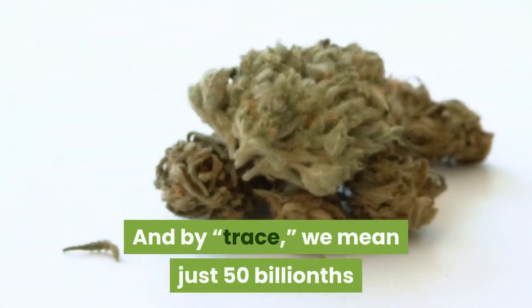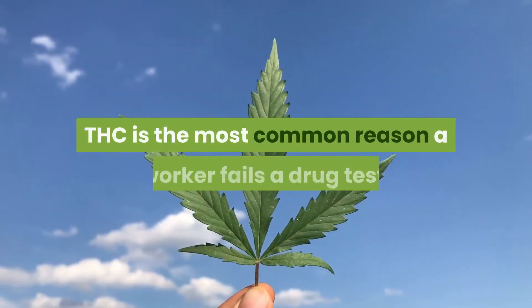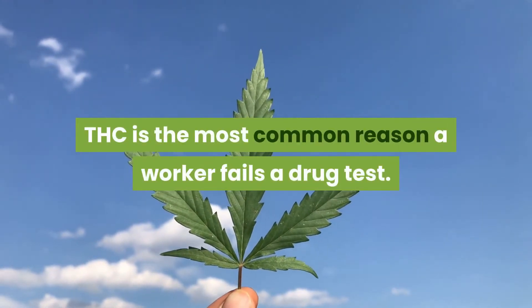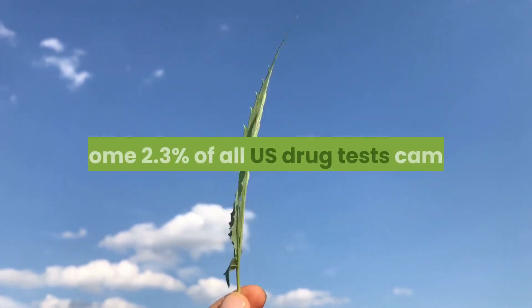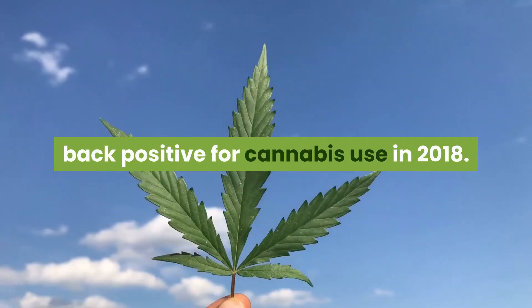And by trace, we mean just 50 billionths of a gram per milliliter of urine — 50 nanograms per milliliter. THC is the most common reason a worker fails a drug test. Some 2.3% of all US drug tests came back positive for cannabis use in 2018.